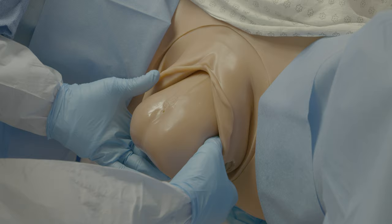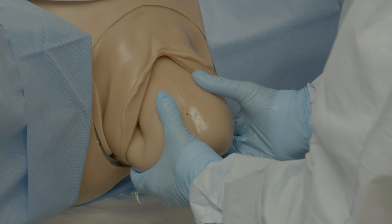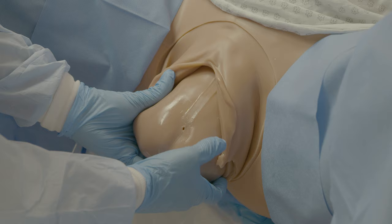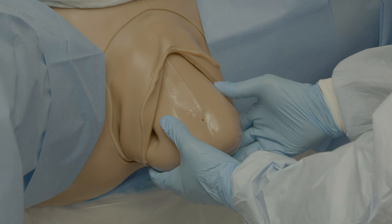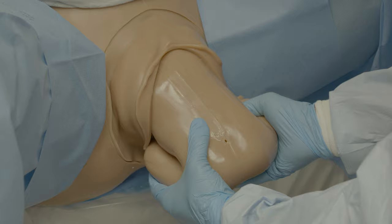The first opportunity to pull or tug too soon is when the breech is delivered and the legs are beginning to deliver. As you can see here, you don't want to reach up and pull on the legs too soon — this is too much traction. Rather, allow the patient to continue pushing until the legs have been delivered to just about the ankles. Then you can employ the Pinard maneuver by applying a small amount of pressure on the popliteal fossa and slightly externally rotating the leg. The legs will usually deliver easily with this.